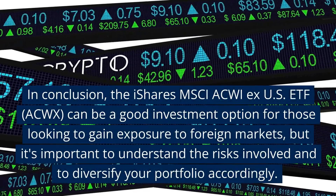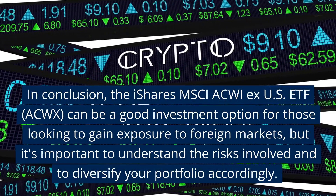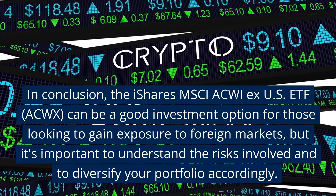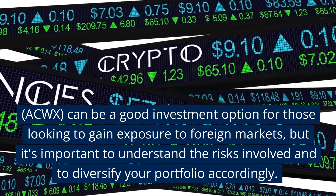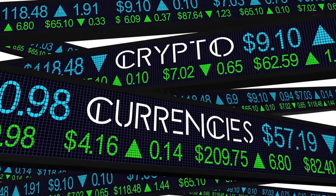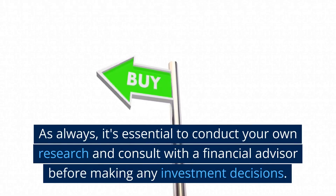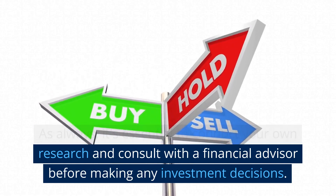In conclusion, the iShares MSCI ACWI ex US ETF, ACWX, can be a good investment option for those looking to gain exposure to foreign markets, but it's important to understand the risks involved and to diversify your portfolio accordingly. As always, it's essential to conduct your own research and consult with a financial advisor before making any investment decisions.